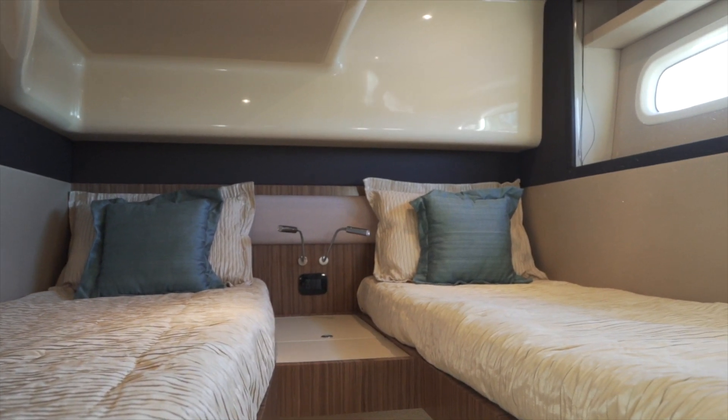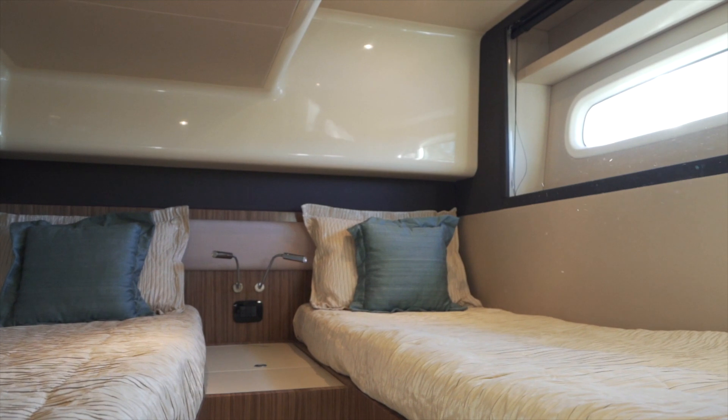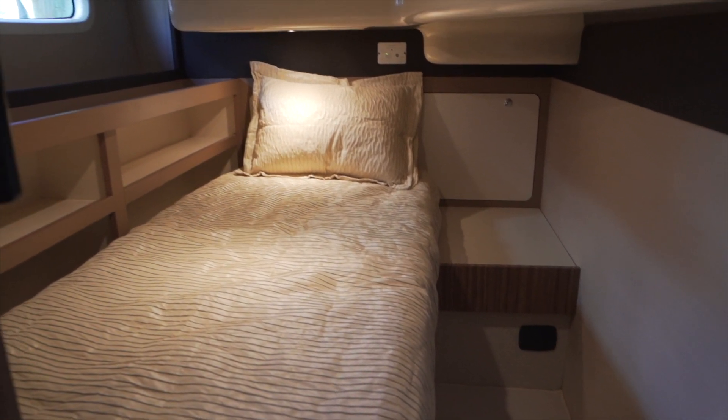This is the port guest cabin. You can really see how much light gets in here through these large windows. And this is the starboard cabin or storage area.